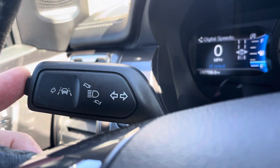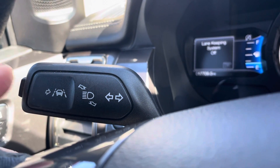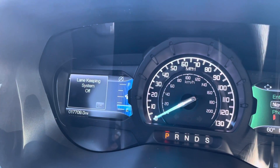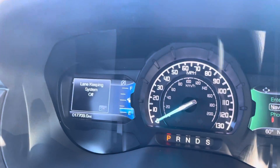You've got your lane assist right here, and that just turns off and on with the switch. The seats and everything in here are in great shape.